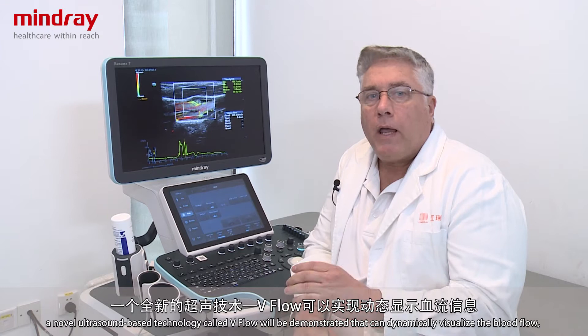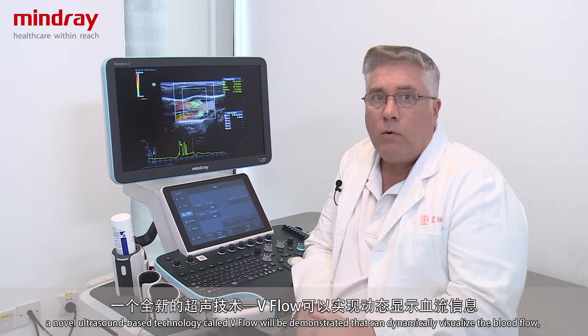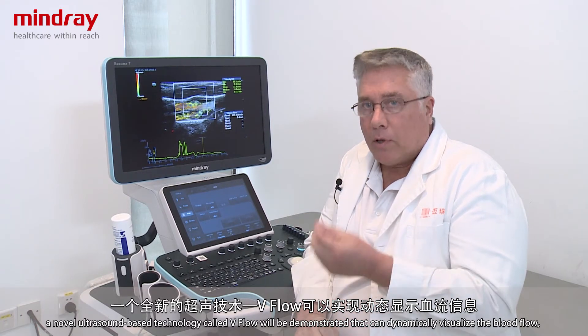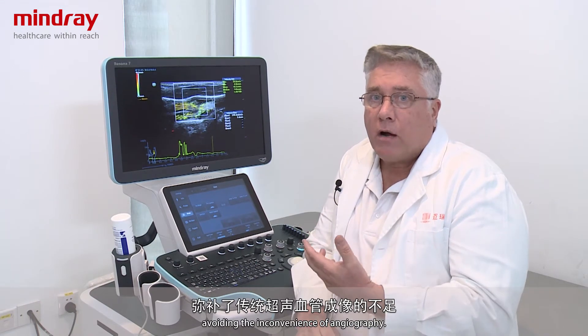On Mindray's new generation of premium ultrasound systems, the Rezona 7, a novel ultrasound-based technology called V-Flow is going to be demonstrated that can dynamically visualize the blood flow while avoiding the inconvenience of angiography.